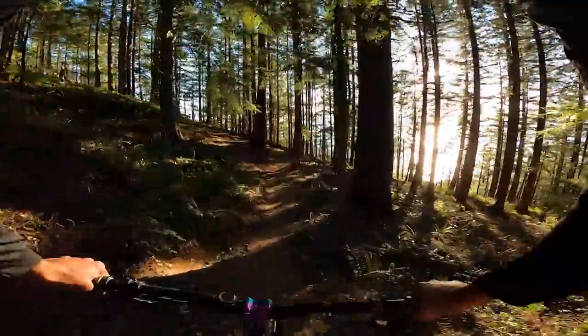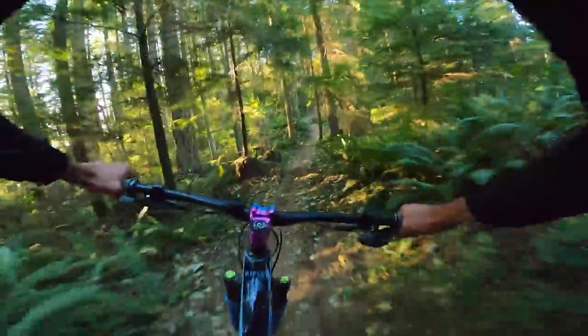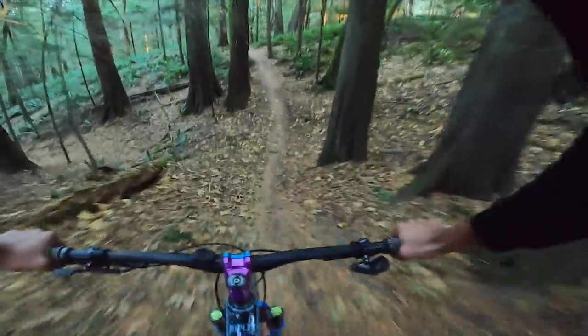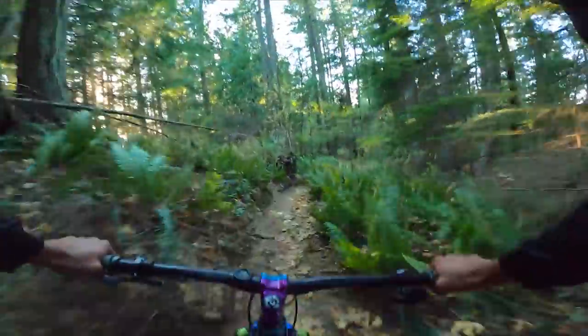I didn't clip a tree today — I've clipped a tree a few times over the years and those are very painful. There's a little step down right here. I can't feel my fingers so I can't tell if I'm braking or not — that's the only scary part. Winter is definitely here in Bellingham. The dirt is really good though — I was talking to some other riders who said it doesn't get much better than this.